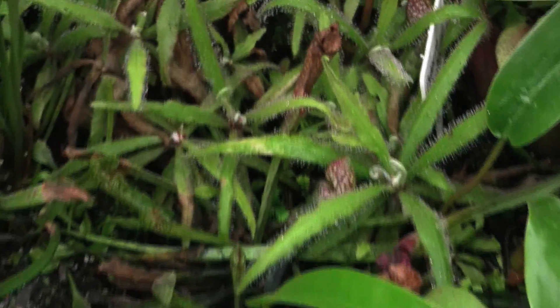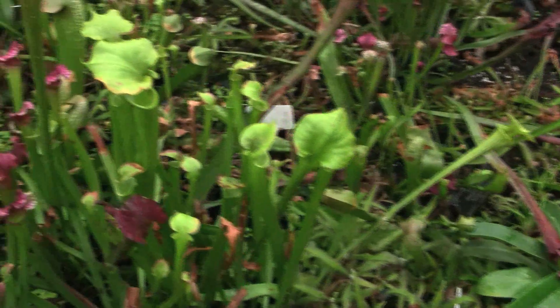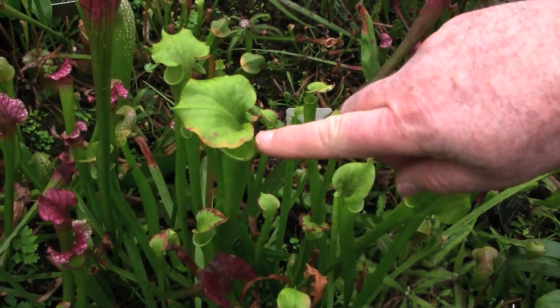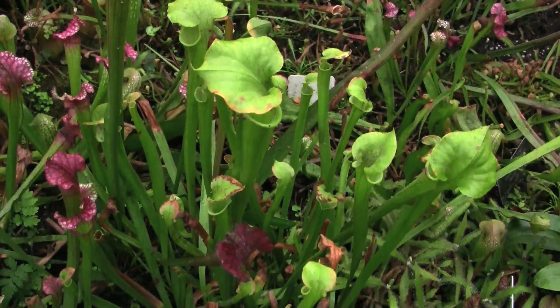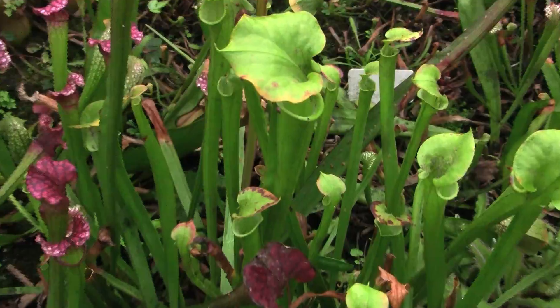Right next to them we have these classic pitcher plants. These are actually native to North America. The insects crawl down inside the cup, looking for a drink of water, a little bit of nectar. And inside the cup, there are hairs that keep them from crawling back out again.